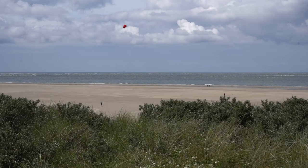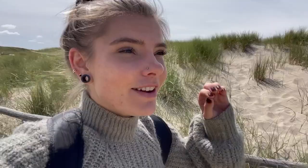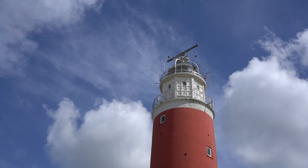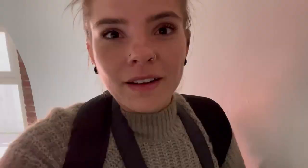Today I'm going to be starting at the Texel lighthouse. This lighthouse was built in 1864 because of all the boats that perished in the sea around Texel. It is the only lighthouse in the Netherlands that you have a view from all three sides, and it has 118 stairs to get up — but then you can actually go up and see the views.